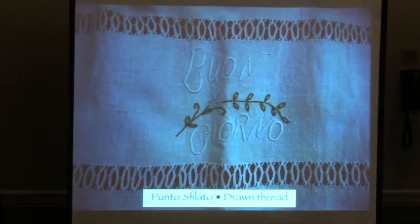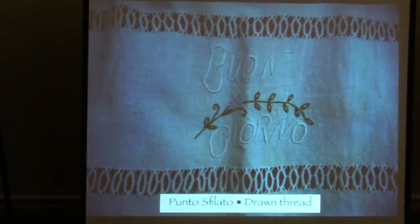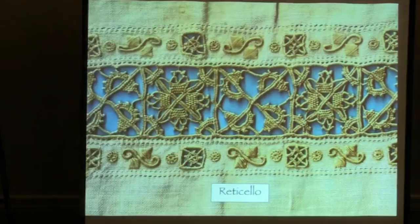We always have to talk about drawn thread work because the Italians like anything that makes it look lacy, makes it look elegant. This is a beautiful old bath towel saying 'buongiorno,' good morning, with big fringe on it — and this beautiful drawn thread work, Punto Spillato in Italian.